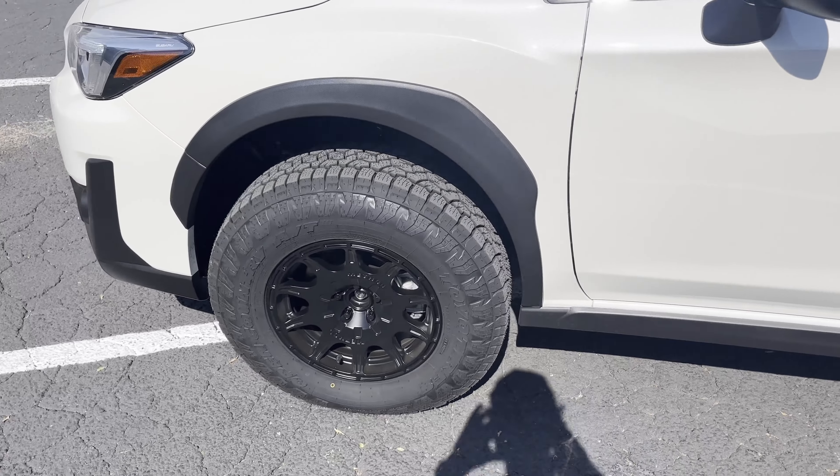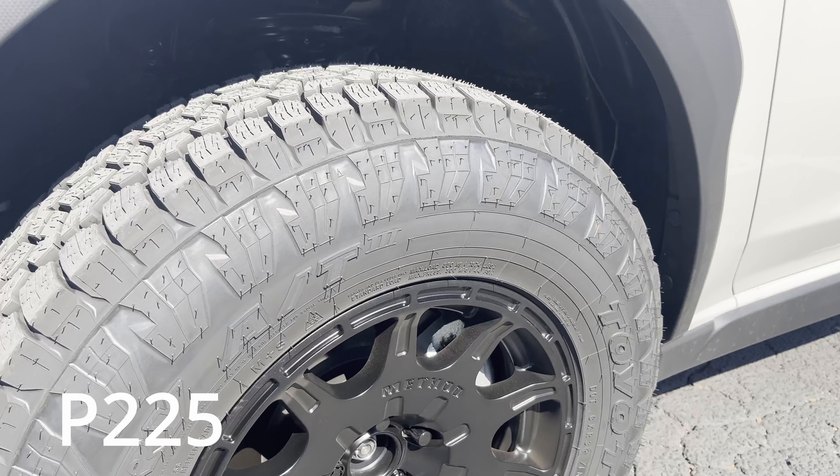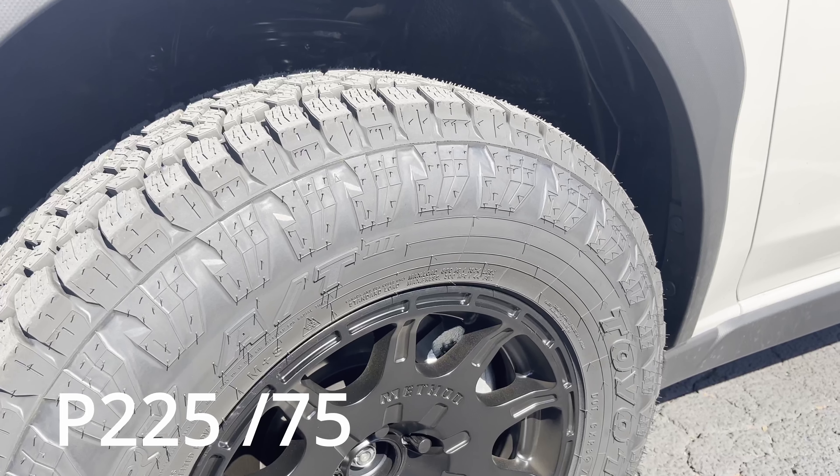As for the actual tires, these are the Toyo Open Country AT3s. The size is P-225/75/15.